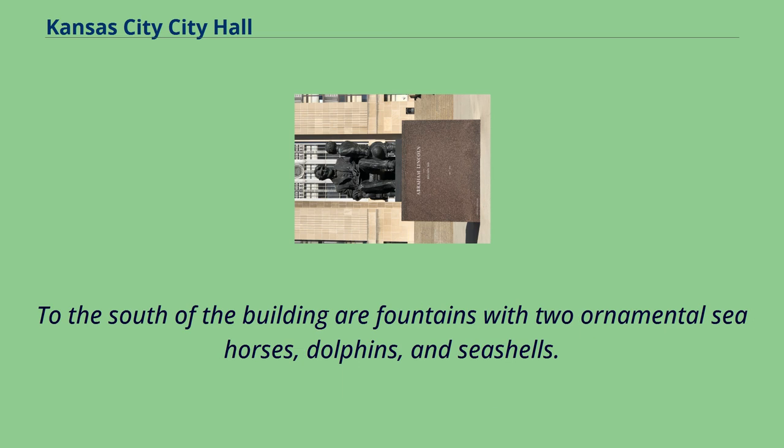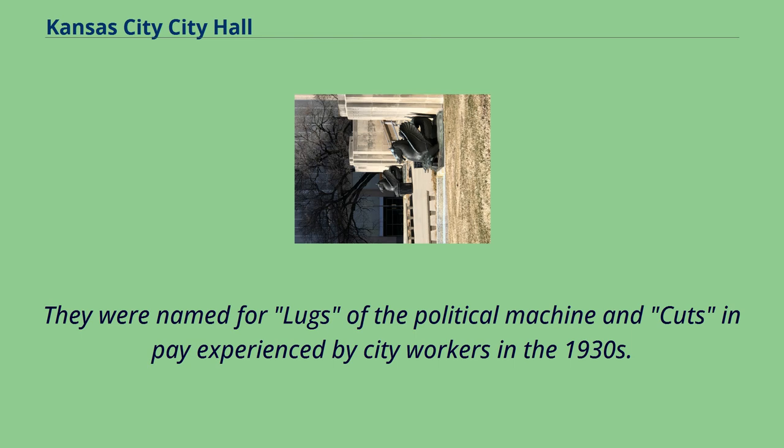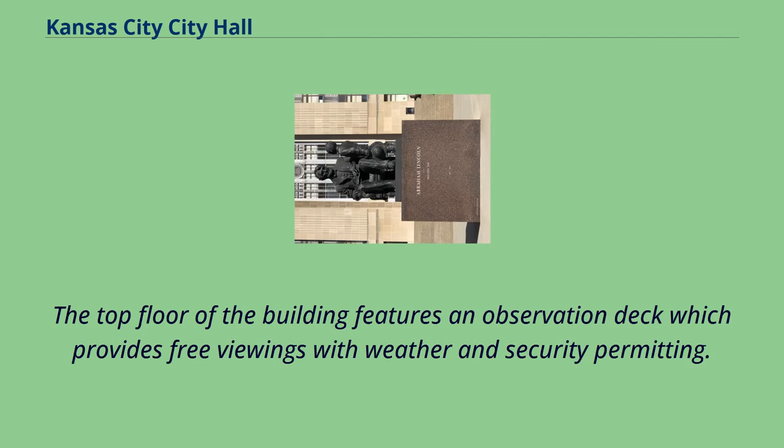To the south of the building are fountains with two ornamental seahorses, dolphins, and seashells. City employees named the seahorses lug and cut soon after the fountain's dedication — named for lugs of the political machine and cuts in pay experienced by city workers in the 1930s. There is also a statue of Abraham Lincoln and his son Tad, sculpted by Lorenzo Giliari. The top floor features an observation deck which provides free viewings with weather and security permitting.